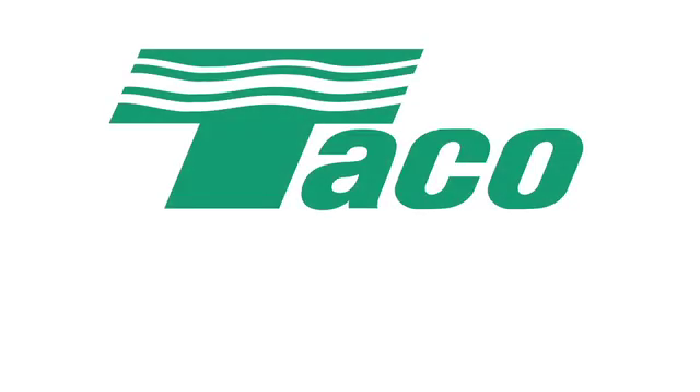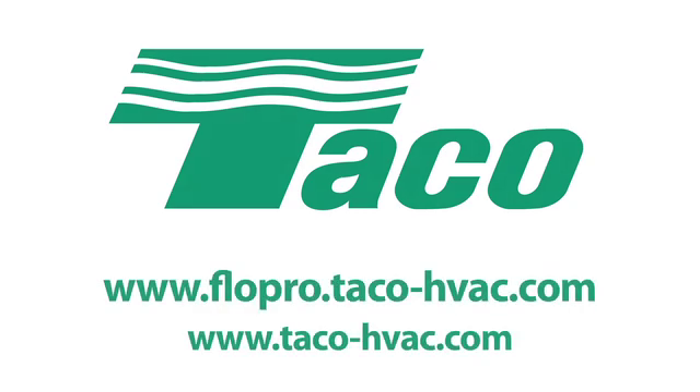Visit the Teco FlowPro website today at www.flowpro.teco-hvac.com to take the next step in enhancing your knowledge base at the Teco FlowPro University.